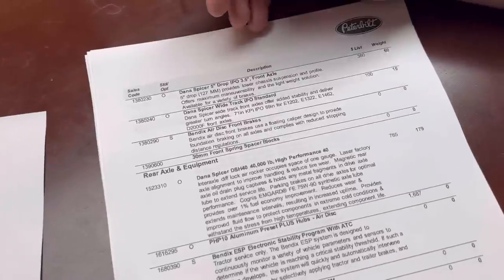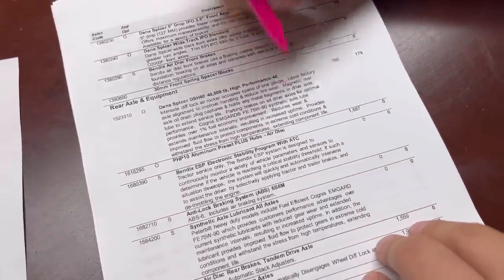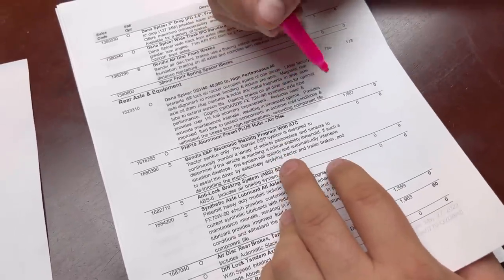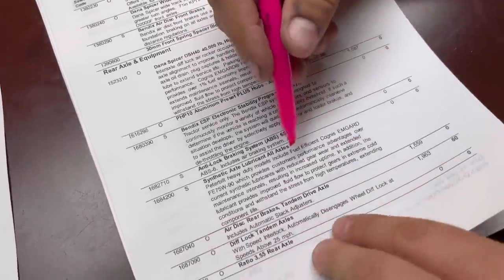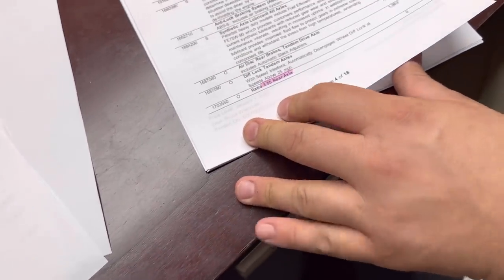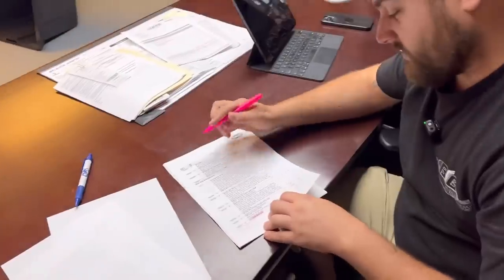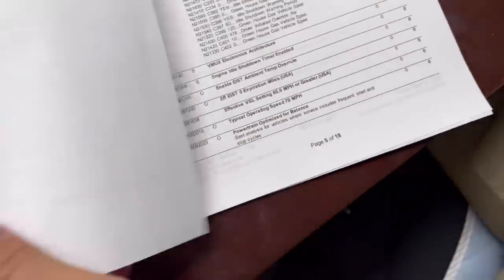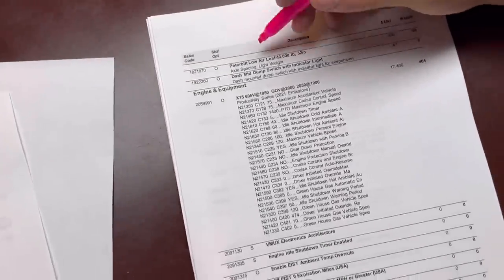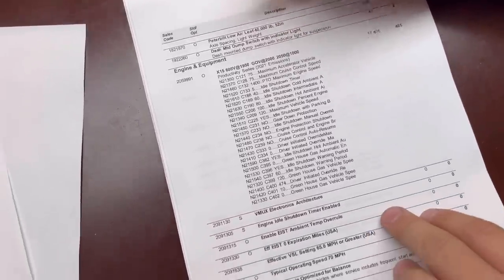Pretty standard stuff with aluminum hubs. We've got disc brakes all the way around on this baby. We are putting 355 rear gears in it — we have 336s in the current 389, so that's going to be another major difference. Disc brakes all the way around, front and rear axle. Next up we've got the low-leaf rear suspension and a dash-mounted dump switch so we can dump the rear, just like the Tratter Taxi's got.